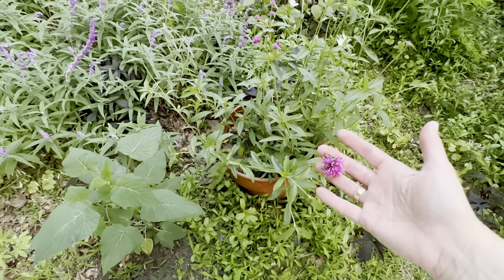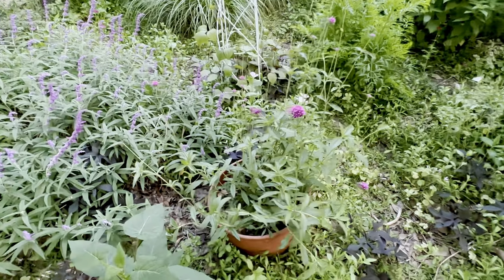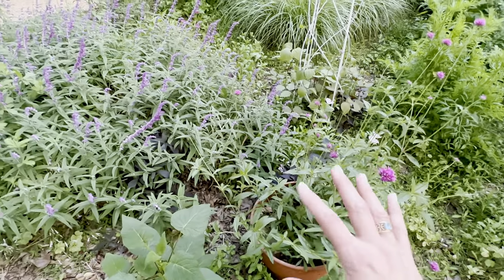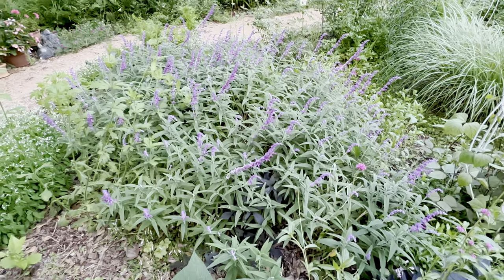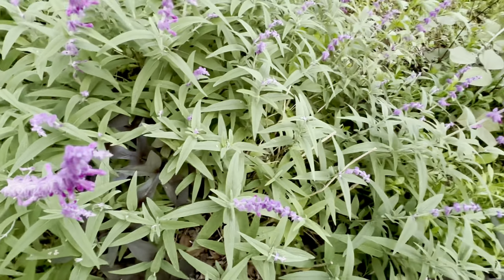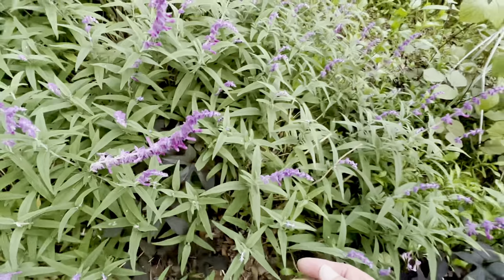And then this gomphrina — again, this was in this pot. I left it out. I think I put a handful of leaves on it when it froze, but oh my gosh, it's huge and so beautiful and really doing well. It's filling this space and it looks really fun — this little pom-pom next to this little fuzzy plant. It's just a fun little combo. I feel like that's Dr. Seuss right there. This is Dr. Seuss and this is also Dr. Seuss because it's like velvet. I love that combination.